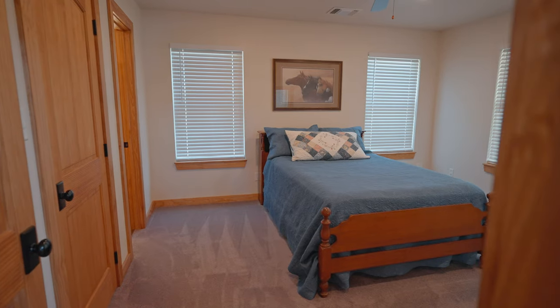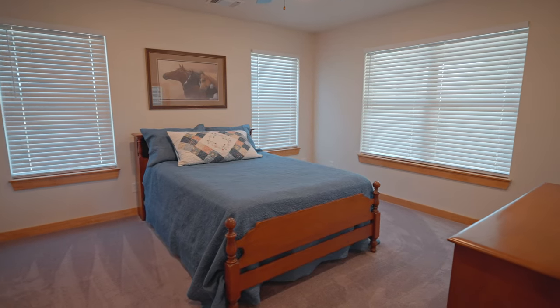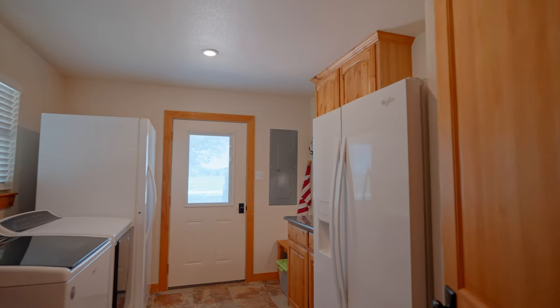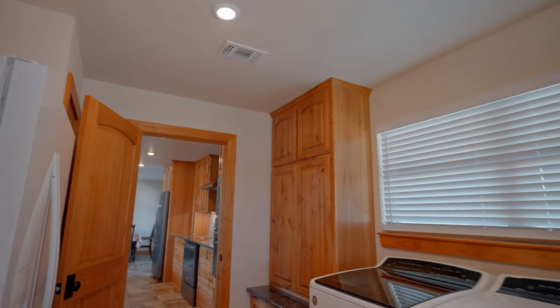As we move into the secondary suite, you'll notice a large space with plenty of windows as well as its own private bathroom. The first floor features a large utility room with custom cabinetry, granite countertop, and plenty of space for an extra refrigerator.